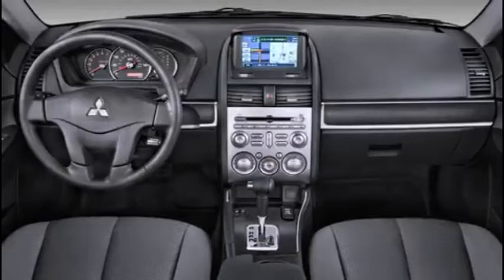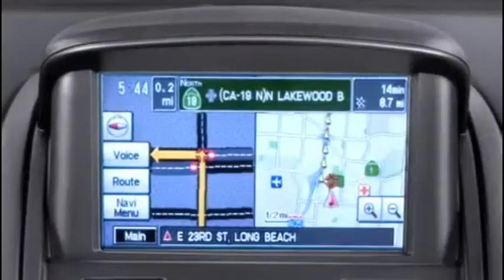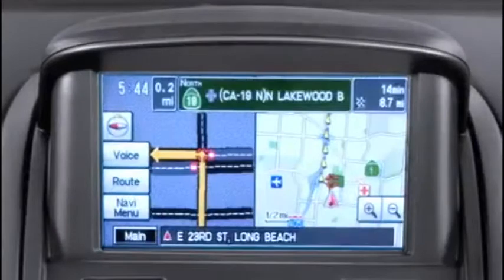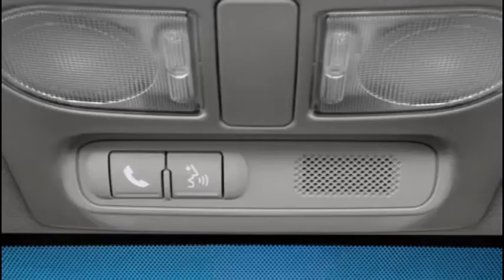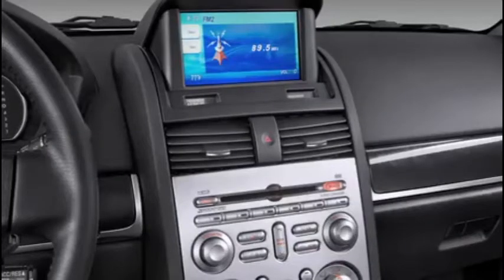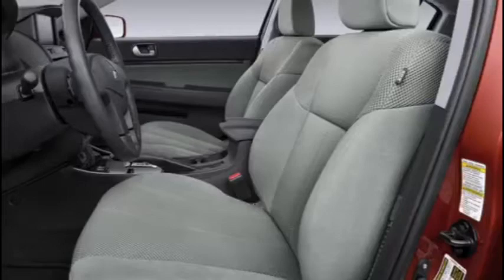From the driver's seat area, check out the Galant's rich-looking, roomy interior. Technological amenities include a touchscreen navigation system with rear-view backup camera, Bluetooth hands-free phone system, Rockford Acoustic Design audio system, heated power seats, and power glass sunroof.